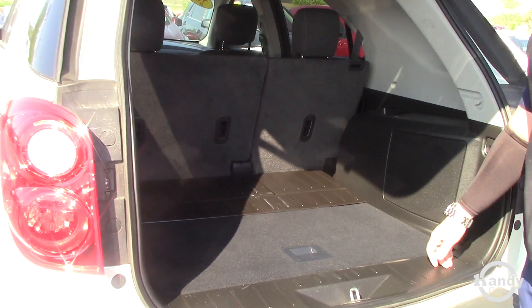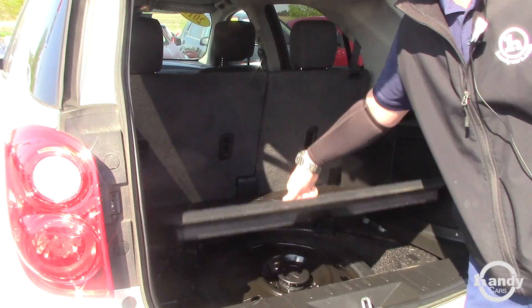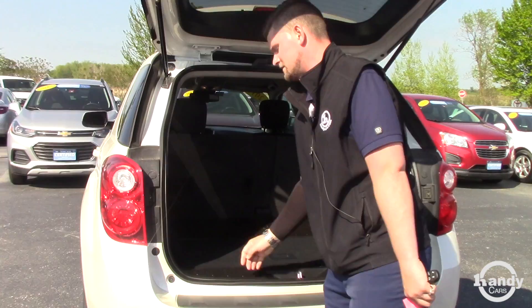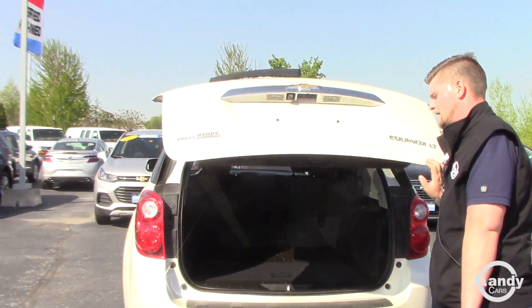Those seats do tilt down too, just so you know. You also have your spare tire, which obviously has never been touched, and a couple of auxiliary plug-ins if you have a boombox or anything like that you want to play for a picnic or whatnot.